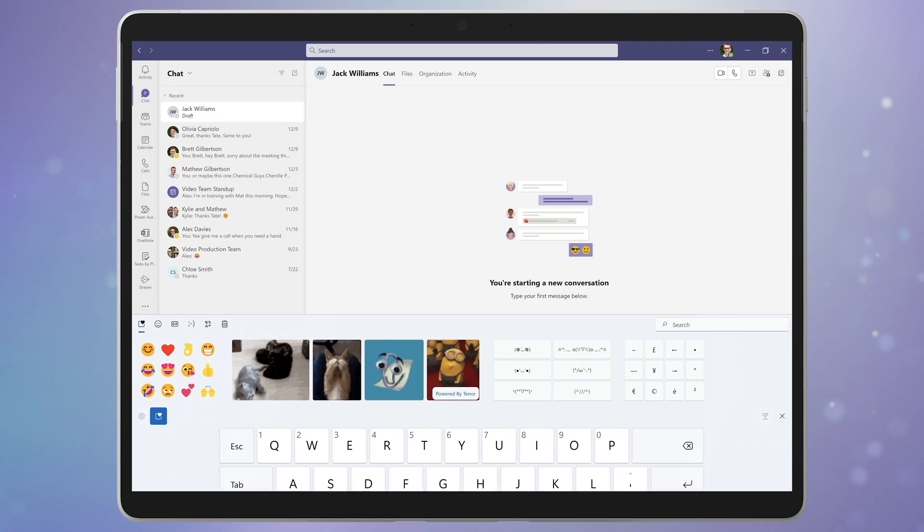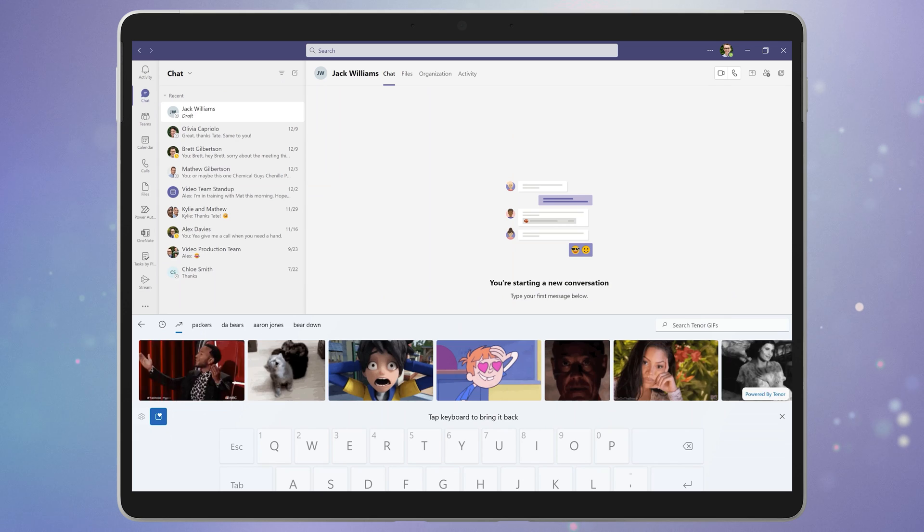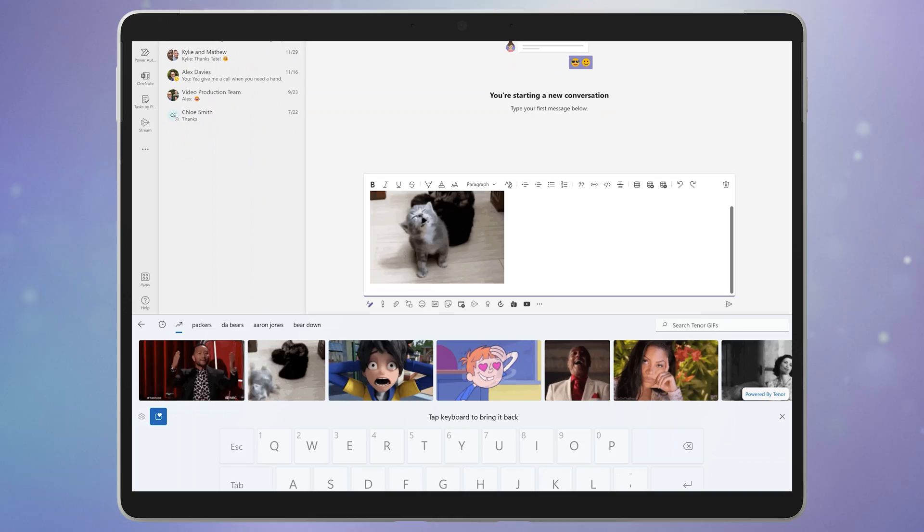Of course, a touch keyboard is no substitute for a real keyboard, but it has its place, especially in mobile settings. Like most mobile keyboards, you now have access to an emoji and searchable GIF library powered by Tenor. This allows you to paste an animated GIF into any application. If the app doesn't support an animated GIF, then it will just show up as a static image — you'd most likely use this feature in a chat app like Teams or Outlook anyway.